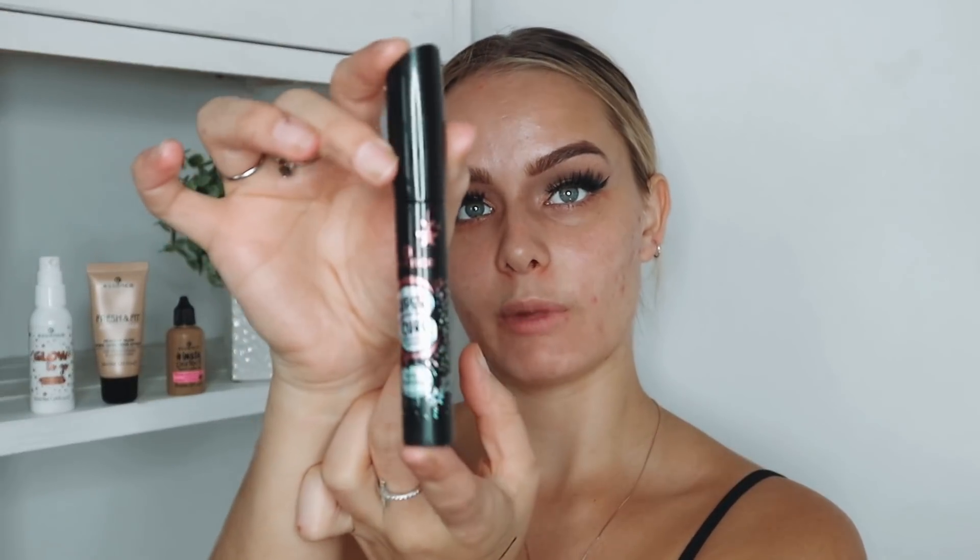That's my wings done. I do like this liner — it tends to peel a little throughout the day which is why I don't use it much, but it lasts fairly long. I'm adding some lashes and then for mascara I'm using the Essence Super Curl Mascara. I've mentioned it before and I do like it, so I'm just putting it on my lashes.